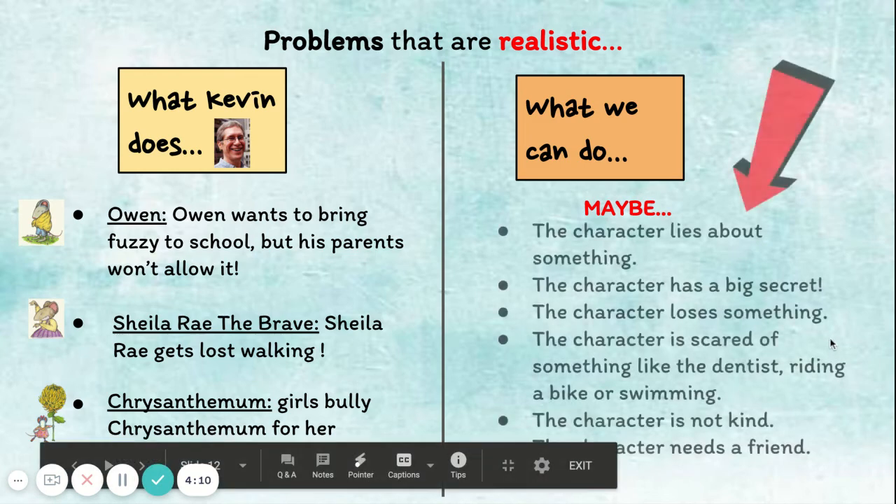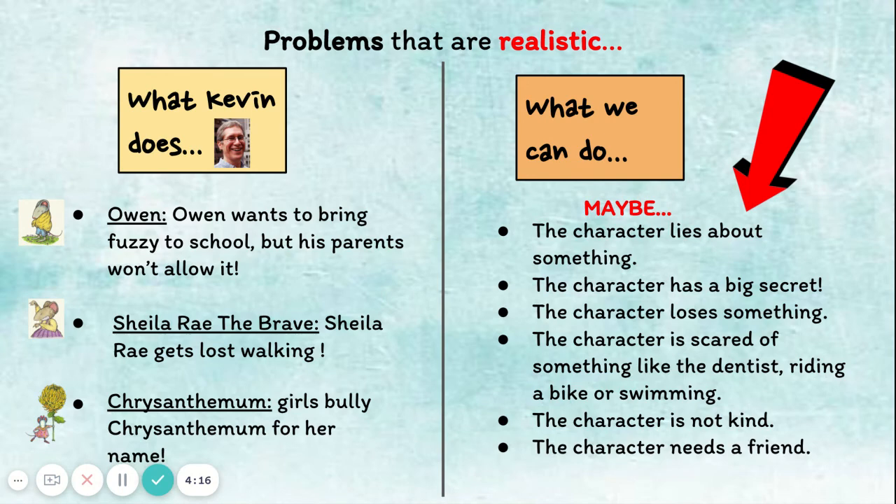You can think of your very own realistic problems to add. Maybe the character you created is not being honest about something, or maybe your character has a big secret, loses something, or is scared of something like the dentist, riding a bike, or even swimming. Maybe you'll make your character not very kind and they'll learn a lesson at the end. Or maybe your character needs a friend. These are just some ideas — if you have your very own idea, go ahead and choose that instead.